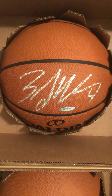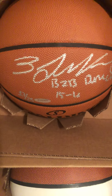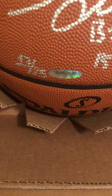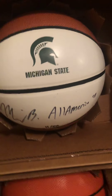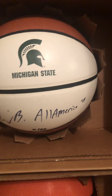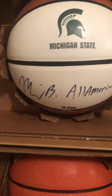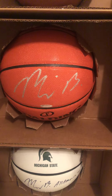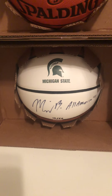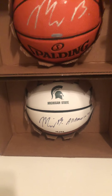This is Zach LaVine with 'back-to-back dunk champ' inscription, 2015-16, numbered out of 25. Got Miles Bridges — All-America, number 11 out of 50, Michigan State ball. Another Miles Bridges, regular. And another Miles Bridges, All-America, Michigan State ball, out of 50 — I got number 10 and number 11.